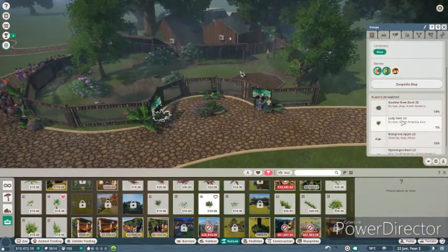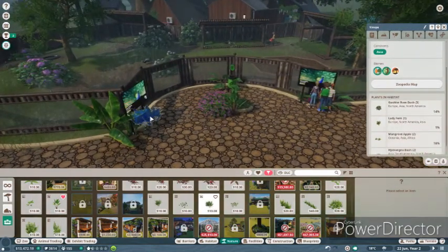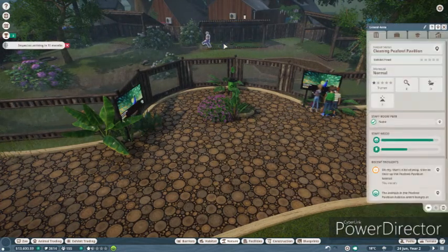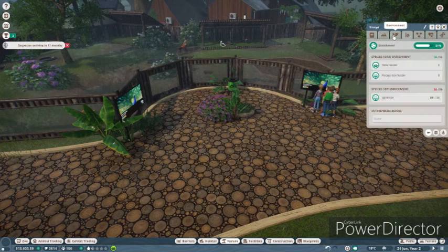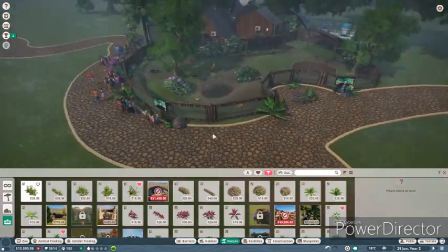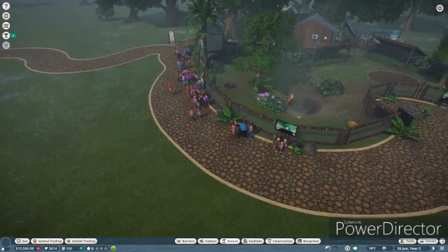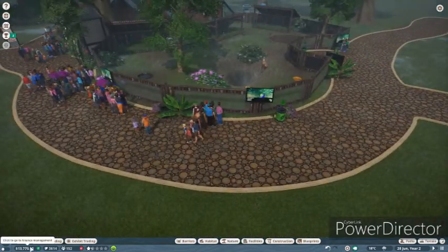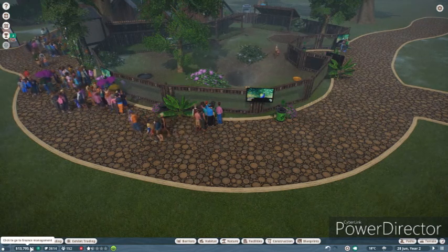Oh, the lady fern went in the area - that's fine, we can move it out a bit. They're all running under their little place to hide, because it is raining. Adorable. They are happy - very happy. Everybody's looking at the education, our money is going up. Yes, yes, yes - amazing! It looks so good as well.